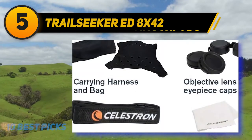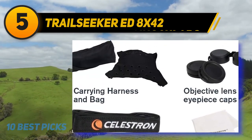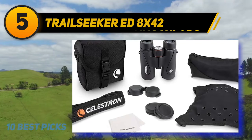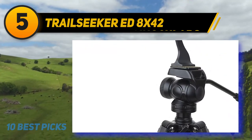For glasses wearers, the Trailseeker features comfortable, easy-to-use twist-up eye cups. Perfect for outdoor use in rugged conditions, the Trailseeker has a fully waterproof body that is O-ring sealed and nitrogen purged for reliable fog-proof performance in any weather condition.